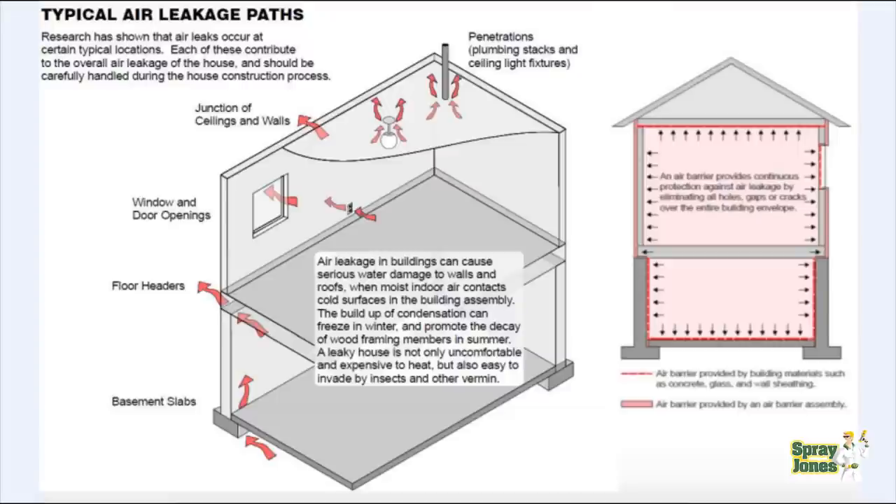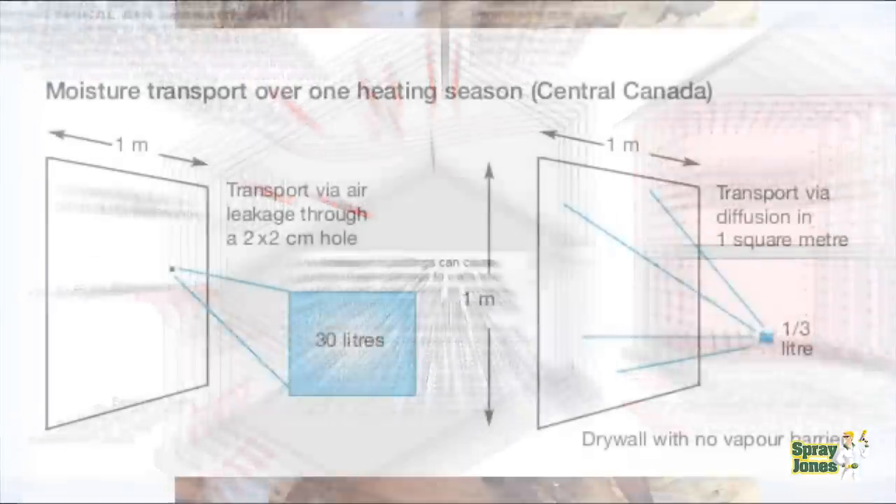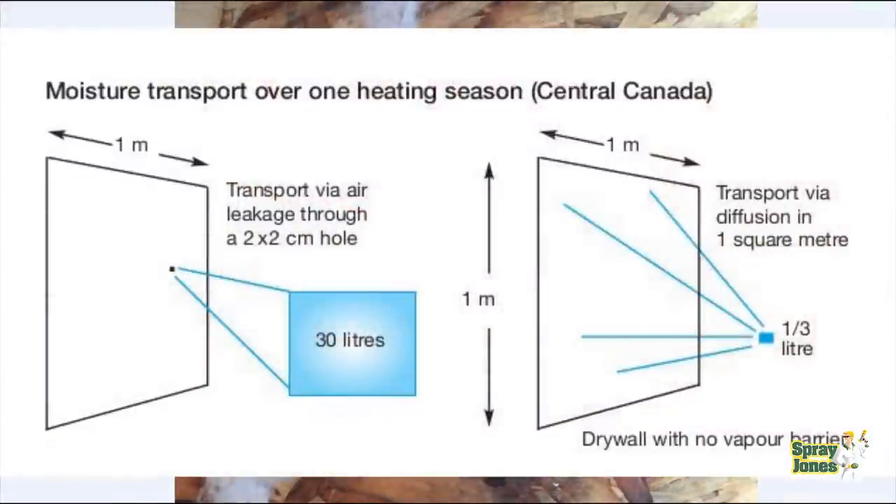We're going to get into that in part three — we're going to show you how putting sheetrock up increases air leakage by 400% without penetrations, and 600% with penetrations. So you're going to be having this going on in the walls somewhere, and we haven't even factored in lazy installation of the actual batt.